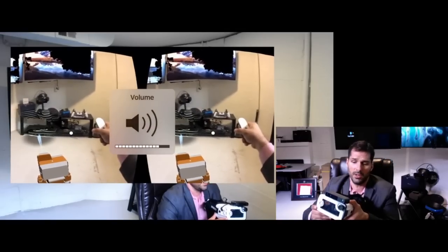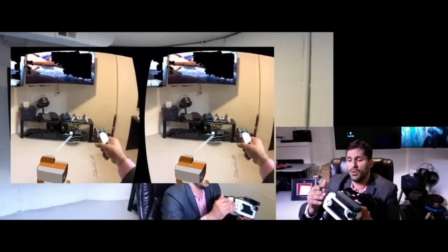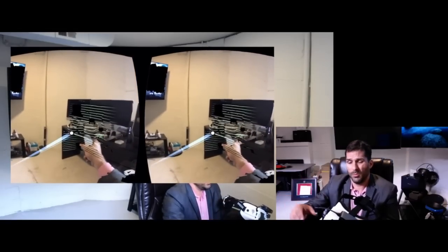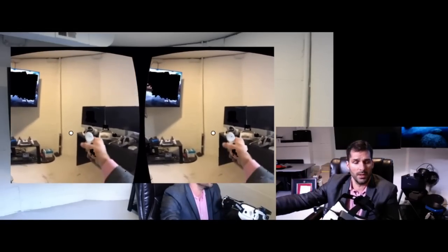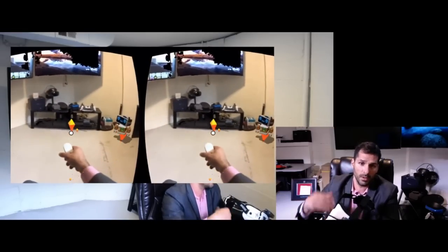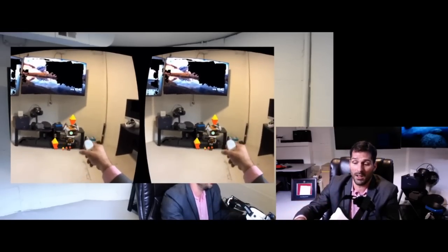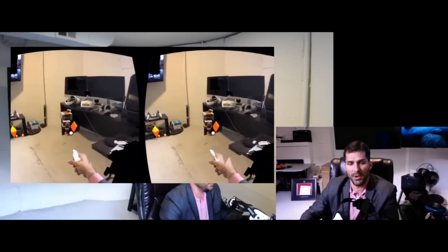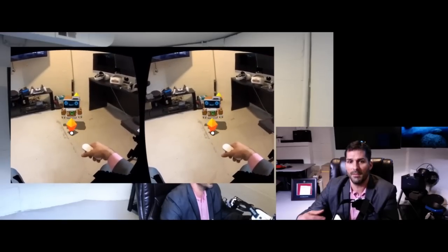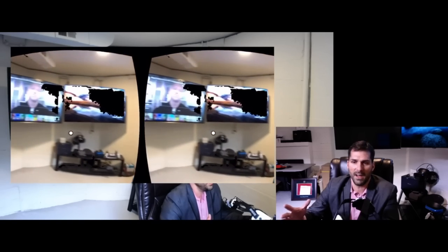Instead of buying a VR headset, if you already have an iPhone and want to experience mixed reality, the price point here is about $279 for the structure sensor, and $349 with the headset included. Comparing across products: $199 for the Oculus Go, $400 for the Lenovo Mirage, and around $650 for the Vive Focus dev kit — I expect that to come down to around $550 once it gets an official US release.